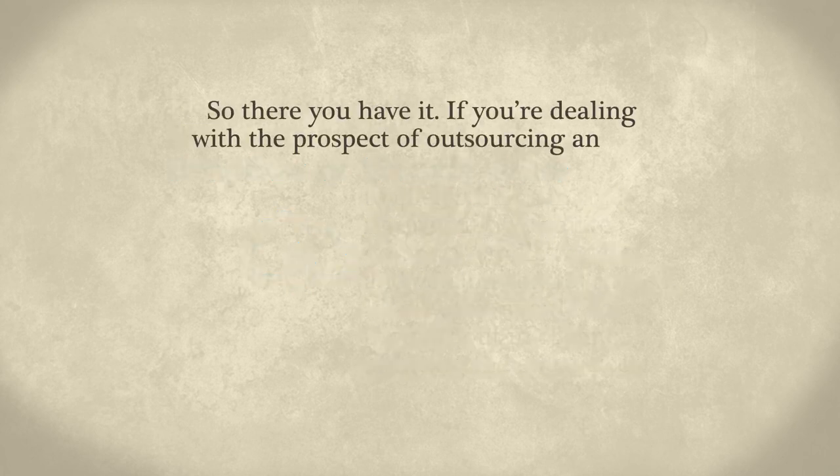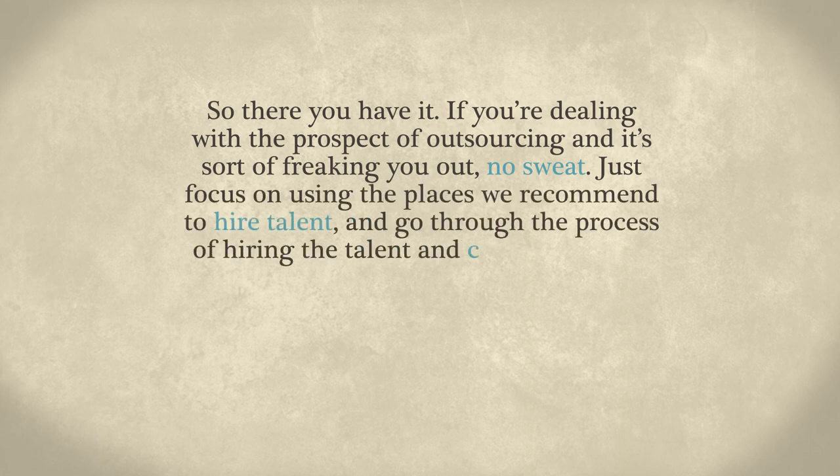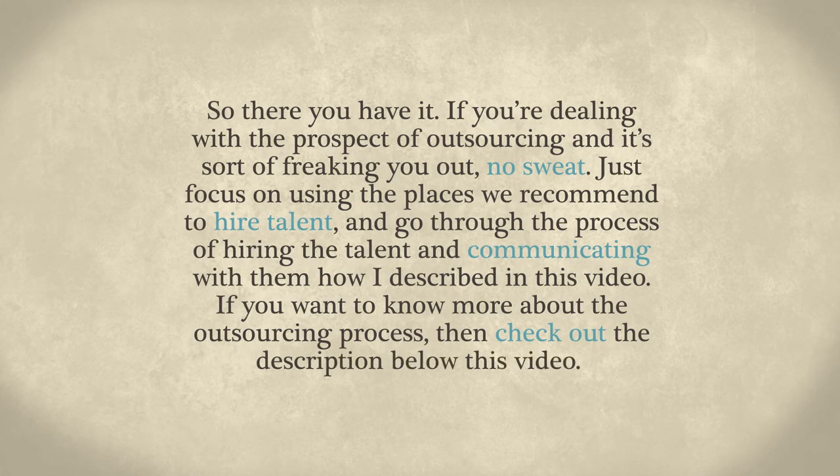So there you have it. If you're dealing with the prospect of outsourcing and it's freaking you out, no sweat — just focus on using the places we recommend to hire talent and go through the process of hiring and communicating with them as described in this video. If you want to know more about the outsourcing process, check out the description below this video.